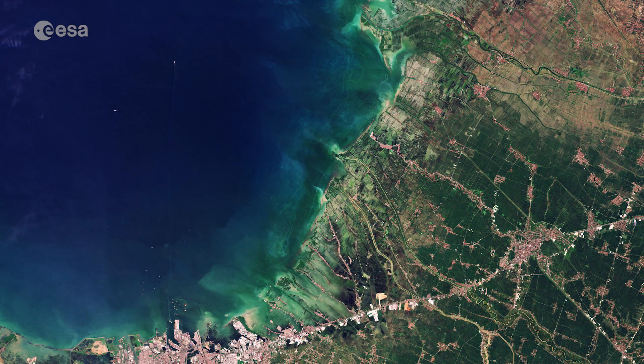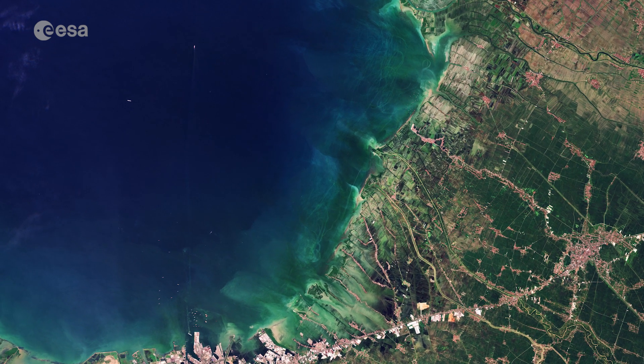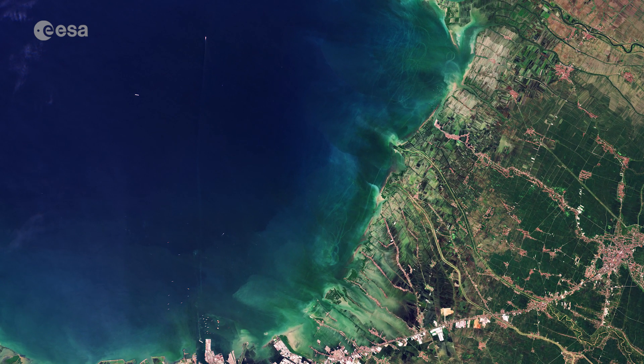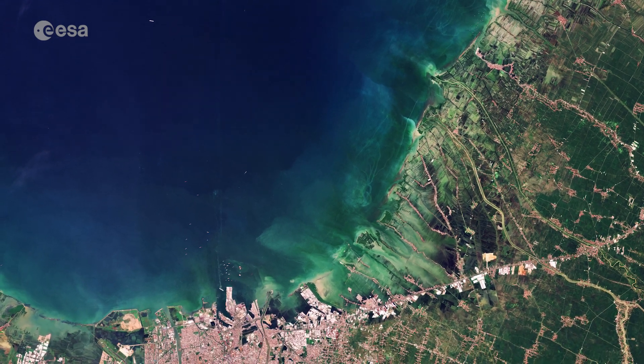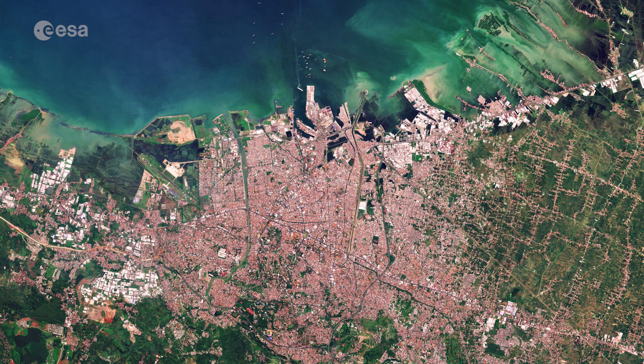The Java Sea dominates the left part of the image. Flood management remains an ongoing challenge for the area, with the city being prone to tidal flooding. The island nation of Indonesia is particularly vulnerable to sea level rise, and some parts of Semarang stand just above sea level.